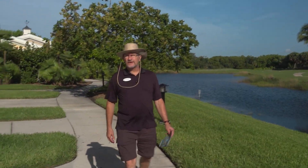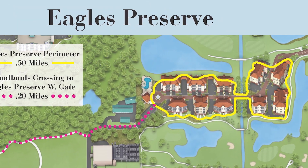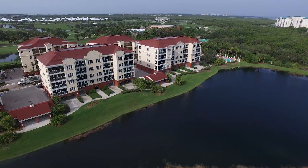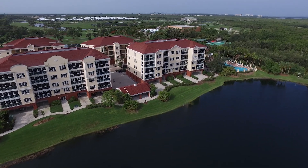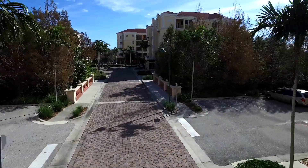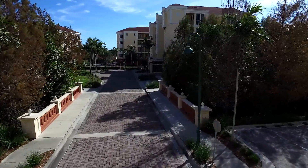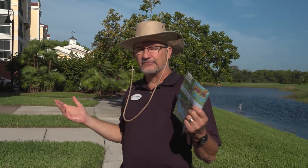Here at Eagles Preserve, we have a perimeter route that goes all the way around these beautiful buildings, along the ponds that are part of the golf course. You get to see beautiful vistas of the golf course on both the north and south sides. It takes you across a pretty bridge along the main thoroughfare through Eagles Preserve. It's exactly one half mile around Eagles Preserve.